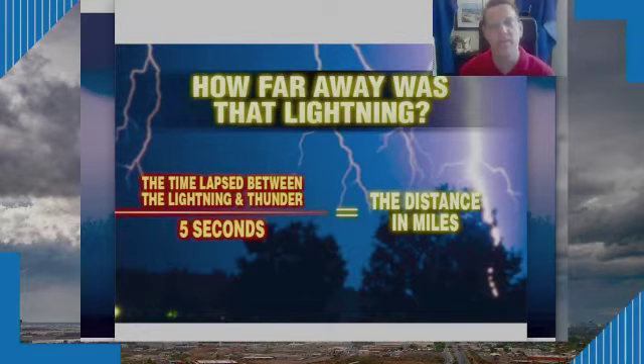Here's something you can do to determine approximately how far a thunderstorm is away. The lightning strike travels to our eyes at the speed of light; we hear the thunder later, traveling at the speed of sound. By calculating the time between the two, we can calculate the distance. For every five seconds between a lightning strike and hearing the thunder, that equals approximately one mile.